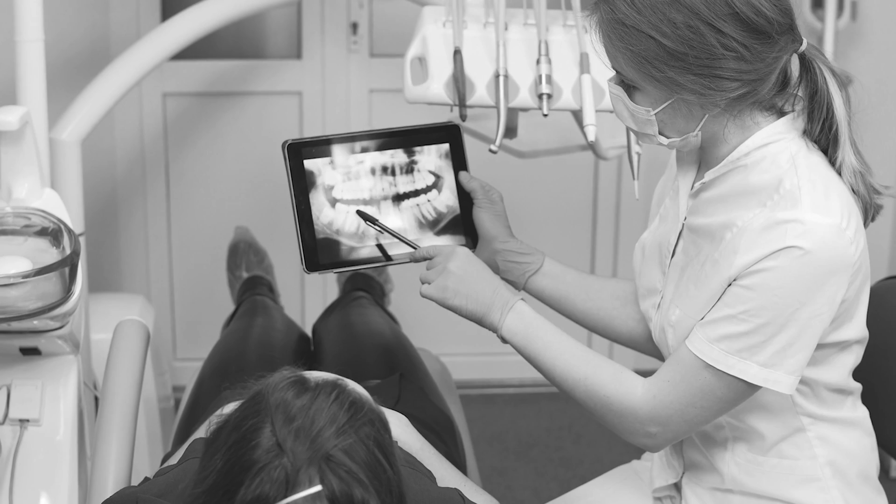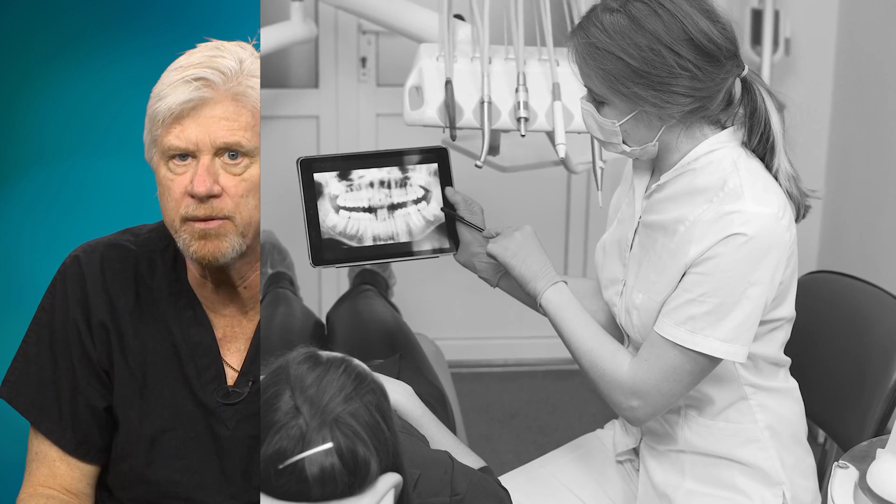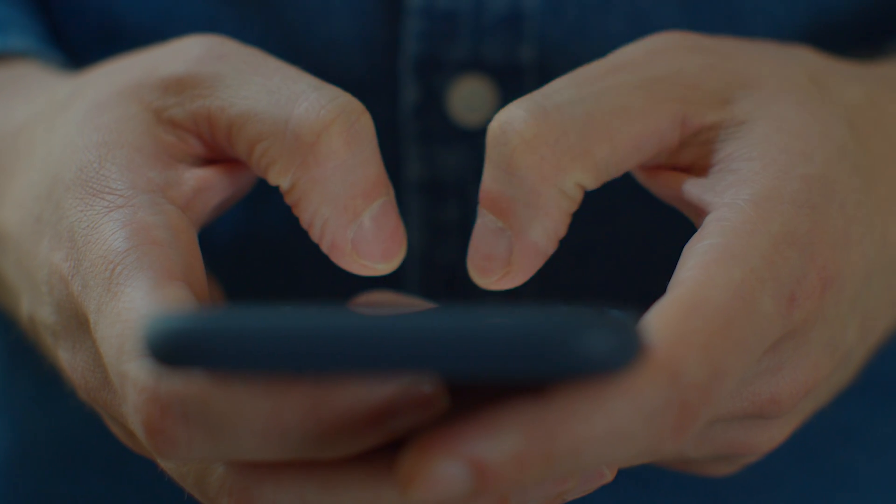Implant dentistry has changed a lot in the 35 years that I've been practicing, and it's become more mainstream. Your patients are coming to you asking specifically about dental implants — whether they're missing one tooth, several teeth, or all their teeth, they're Google searching it. Implant dentistry is coming out, and we have to educate them and make them aware of what is available to them today.